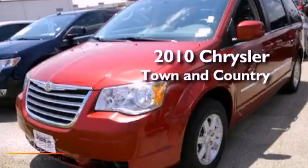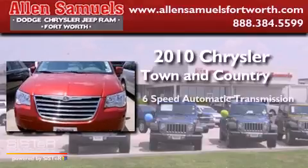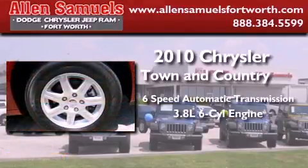This is a 2010 Chrysler Town & Country. This minivan has a 6-speed automatic transmission and a 3.8L V6.